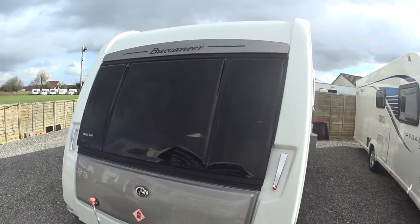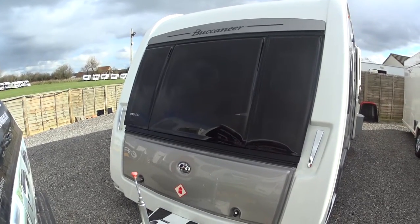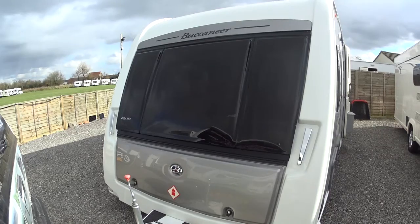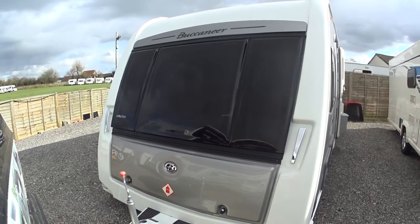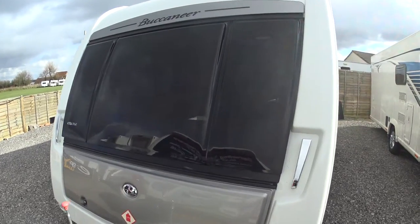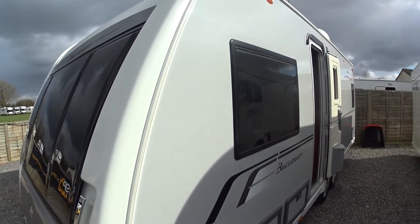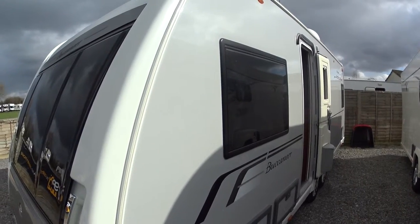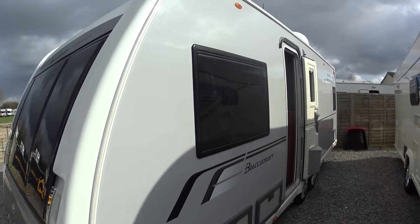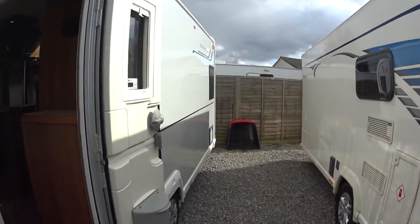This is Serenity Leisure's video for this 2013 model but 2014 registered Buccaneer Schooner that has just arrived with us. This video has been made in conjunction with the photographs and editorial you may have already seen in the advert, and is to give you some close-up pictures as well as me chatting in the background about this splendid caravan. Right, so to the exterior now.